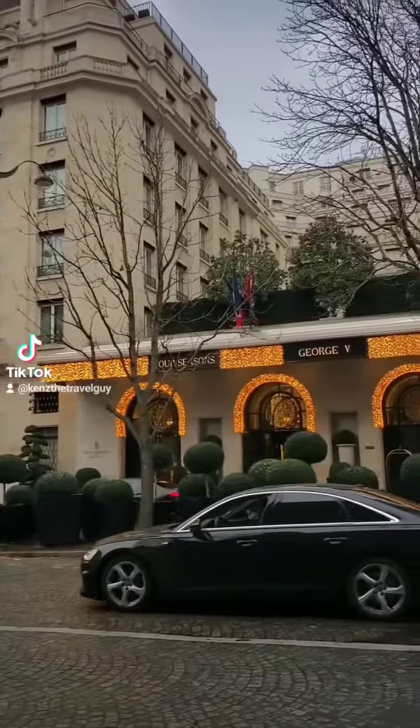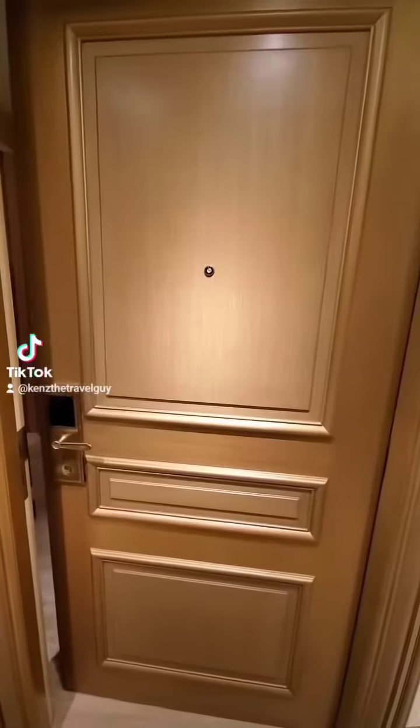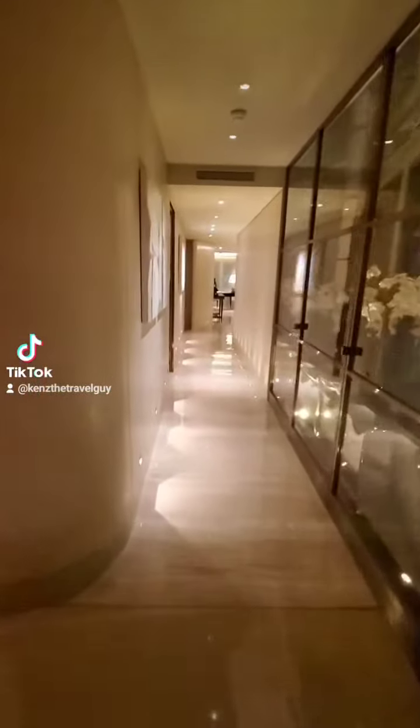Do you want to see how the rich and famous stay when visiting Paris? Welcome to the Four Seasons Georges Cinq, located just off the Champs-Élysées at one of Paris's most prestigious addresses — and welcome to their penthouse suite.